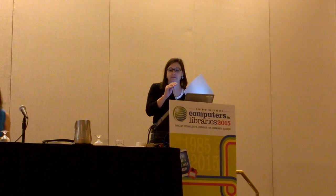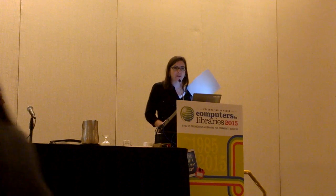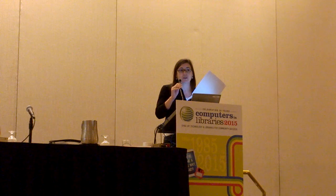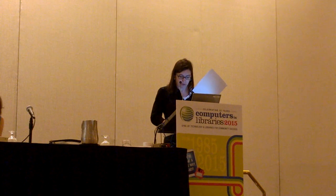Good morning. We're going to be talking about the 3D printing service at MITRE and how we try to use it to redefine the library to some degree.